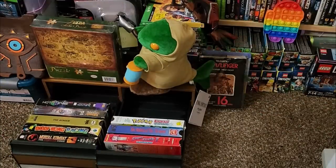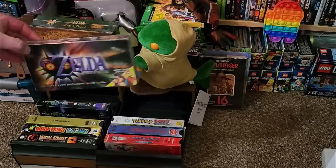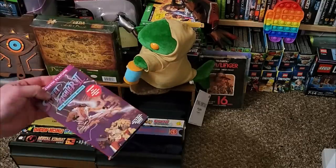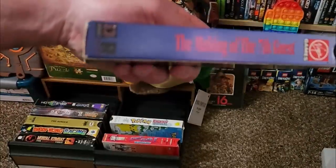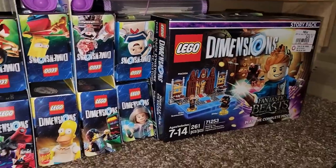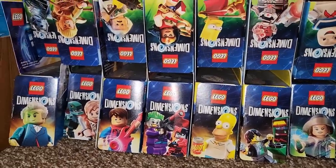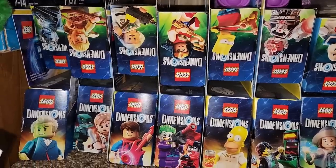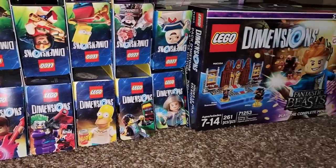We have one more wood grain storage unit. This one actually holds VHS. Anytime we can find something gaming-related on a VHS tape, this is where it goes. And this is another surprise — unopened LEGO Dimensions. We had planned to collect all of the sets we wanted before we started the game, but the Toys to Life LEGO sets kind of died and they didn't make any more, so we just need to make the time to play it now.